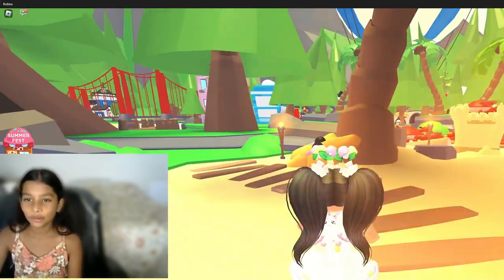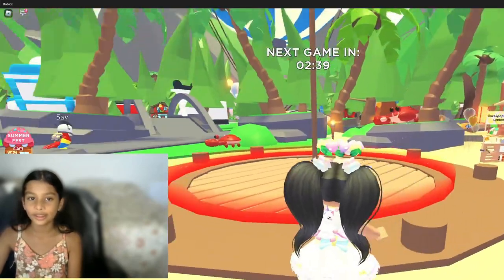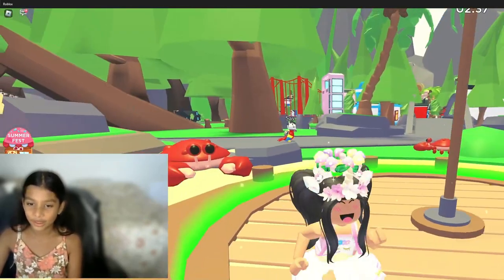Oh, which one are you gonna do first? Oh, this one — it's Krabby Grabby. Okay, I'm gonna wait here.